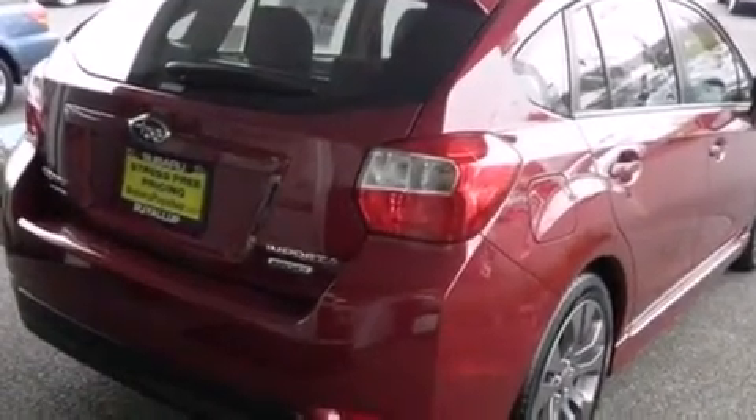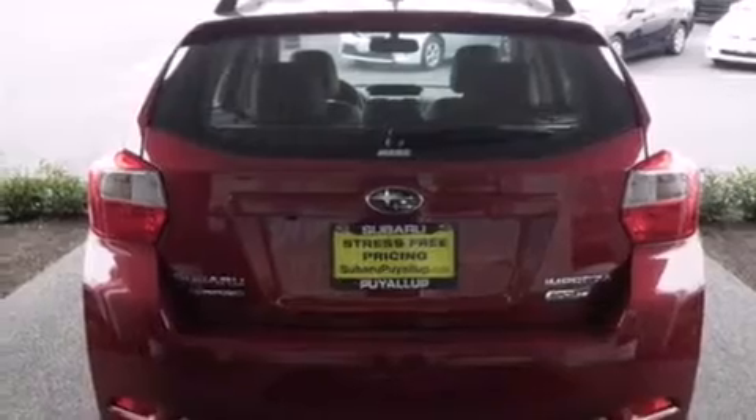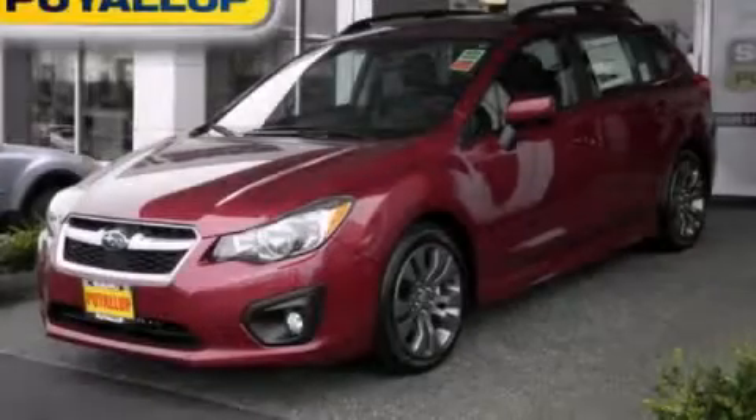Additional features include rear seat child-proof door locks, steering wheel controls, external temperature display, heated side-view mirrors, and an auxiliary power outlet. We invite you to contact us today to learn more about this vehicle.